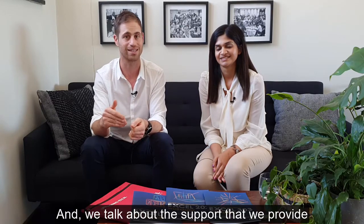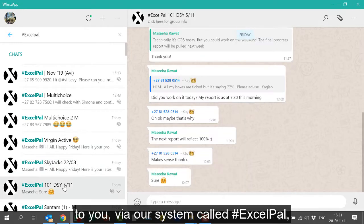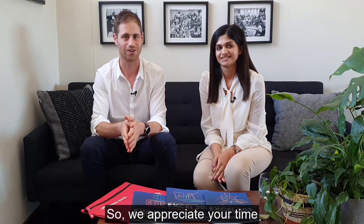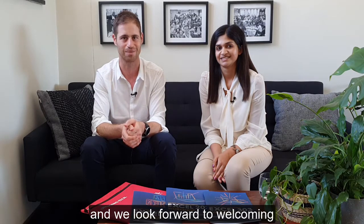We also talk about the support we provide via our system called Excel Pell, as well as some generous incentives and rewards for completing the workshop by the due date. We appreciate your time and look forward to welcoming you and your team to an Excel workshop very soon.